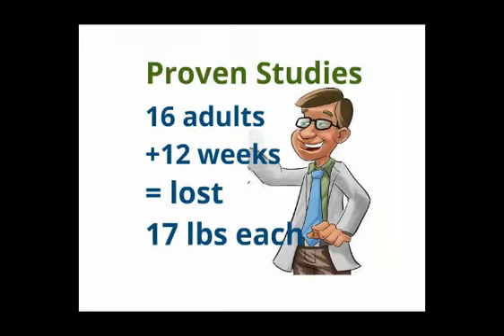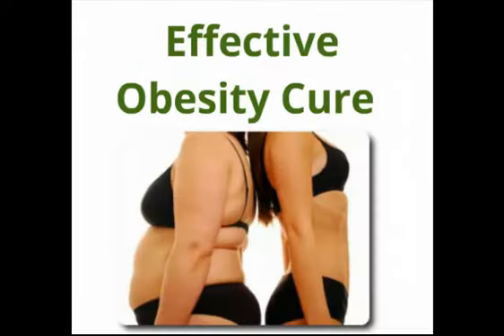The most recent study showed a group of 16 adults that took green coffee bean for only about 12 weeks. Over the course of the study, the subjects lost an average of 17 pounds each. There were no side effects reported. This is very exciting and one reason why I think that green coffee bean will be an effective weapon against the obesity problem in our country.